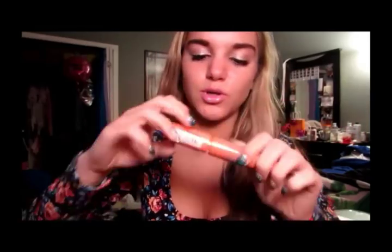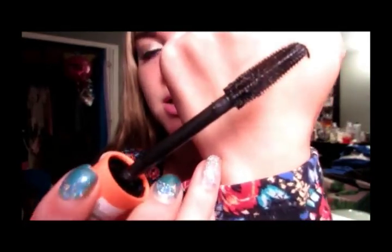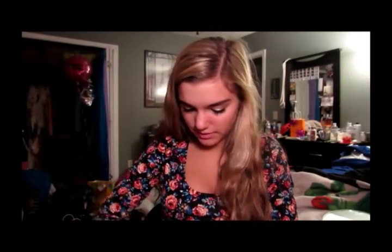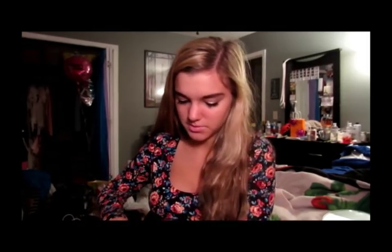Then this one is the Essence Plump No Clump Mascara and it's like an orangey coral. This is again a wet formula but it has a fatter brush with tiny little bristles that I thought would really get into all your lashes. Then I got some NYX lip products because I'm obsessed.